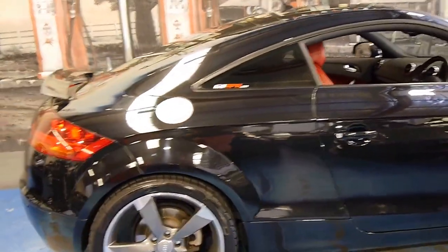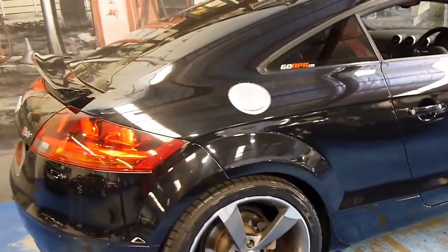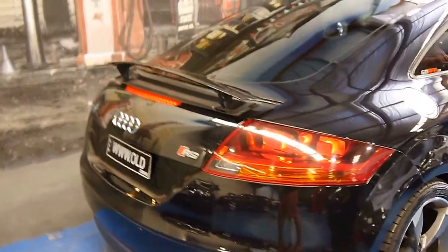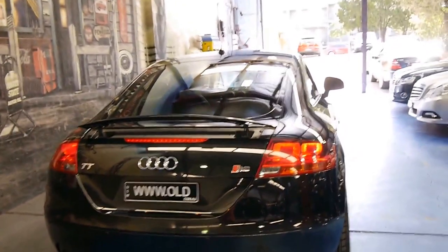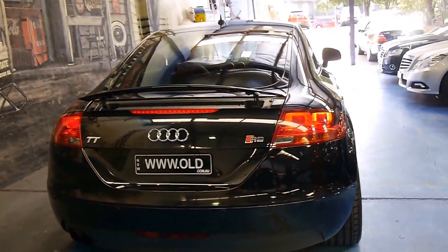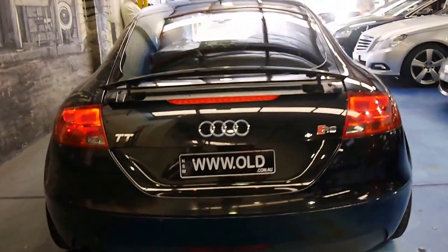It looks like this owner has put the RS style wheels on it. This also came with the adjustable rear spoiler, which you can put up — it is up at the moment. It's also got rear parking sensors.